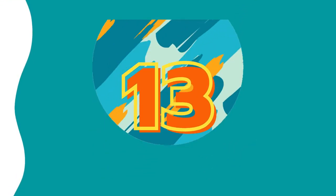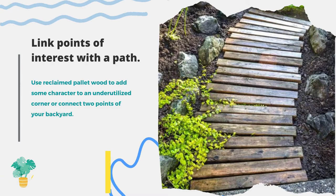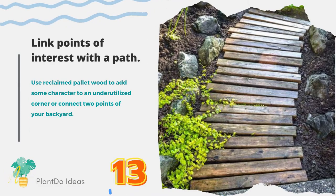Number thirteen: link points of interest with a path. Use reclaimed pallet wood to add some character to an underutilized corner or connect two points of your backyard.